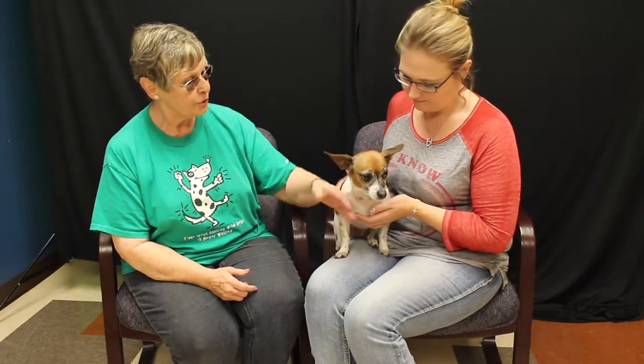They said that she was Chihuahua and possibly some Shih Tzu. We don't actually see the Shih Tzu — we do see the Chihuahua. Definitely.